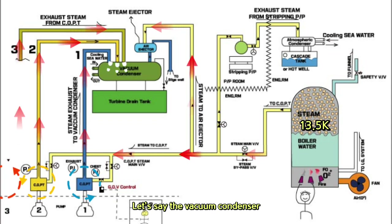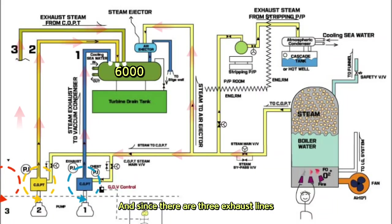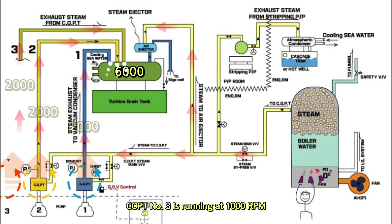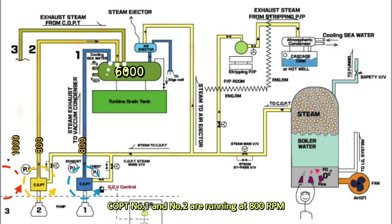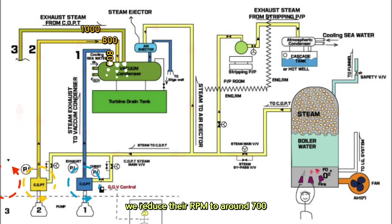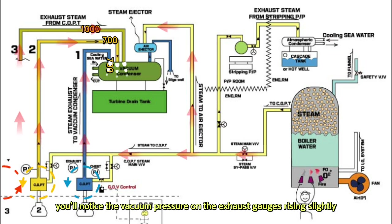Let's use a simple imaginary story to help explain this. Say the vacuum condenser, thanks to the steam ejector, can handle about 6,000 bits of steam per minute. Since there are three exhaust lines, we'll assume each line can take up to 2,000 bits per minute. COPT 3 is running at 1,000 RPM and releasing about 1,000 bits per minute through its exhaust line. COPTs 1 and 2 are running at 800 RPM, but when boiler pressure drops slightly, we reduce their RPM to around 700. As a result, the boiler gradually starts to recover pressure, and because less steam is being discharged from COPTs 1 and 2, you'll notice the vacuum pressure on the exhaust gauge rising slightly.